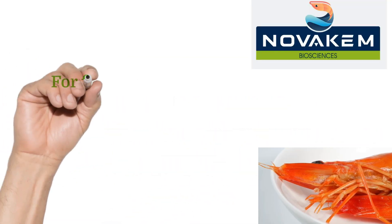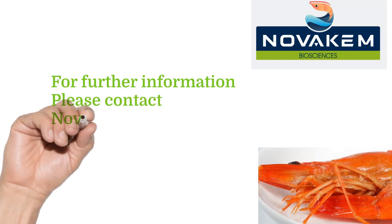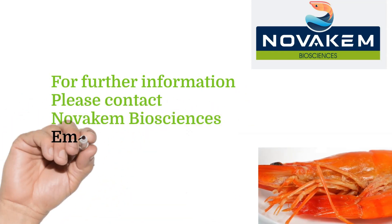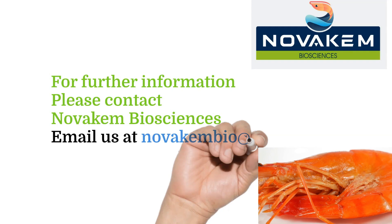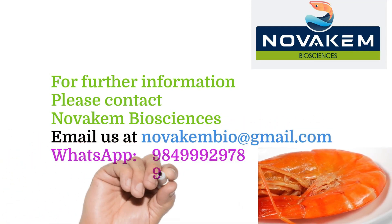For further information, please contact NovoChem Biosciences. Please email us at novachembio@therategmail.com. WhatsApp numbers: 984-999-2978, 994-9817-899, and 984-866-7776.